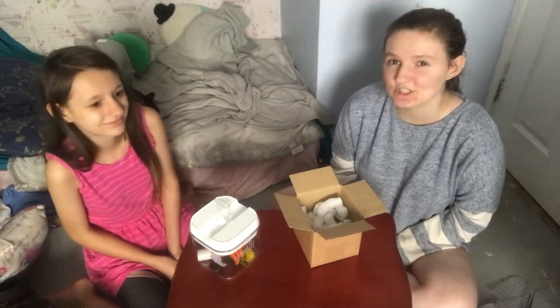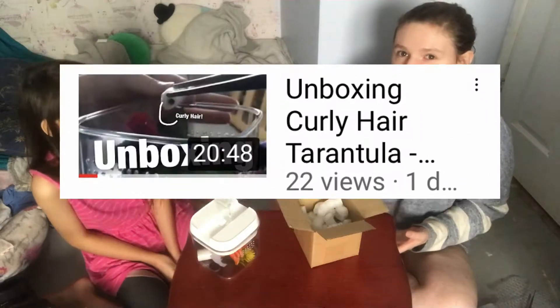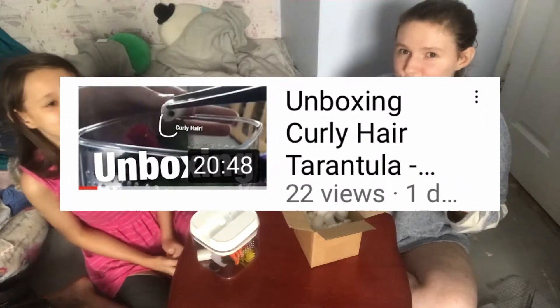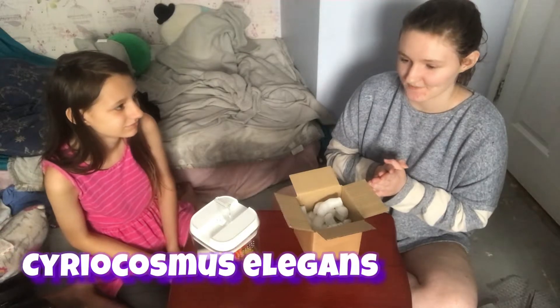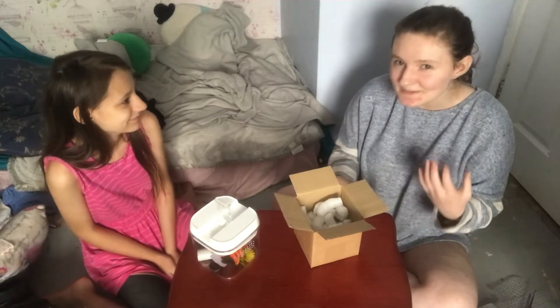Hello everyone and welcome back to my channel. My name is Jems and today I'm joined by my sister Angel, who recently just unboxed her curly hair tarantula, which you can see on the channel as well. Go ahead and subscribe. But today we are actually housing a Tunnel Delft of Tiger tarantula, and this is my second tarantula, so we're gonna see how this goes.